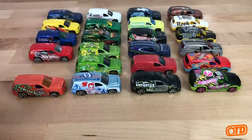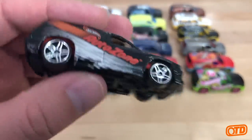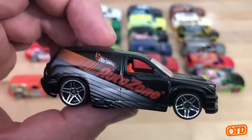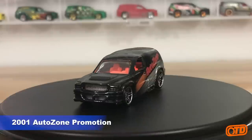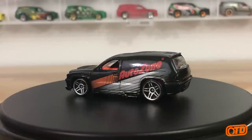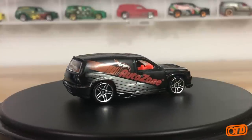Another 2001 piece: the AutoZone Fandango. This was an AutoZone promo car, back when they did retailer promo cars with the brand names on the side. I think Walgreens had some, Advanced Auto Parts, a couple other auto vendors — but this is the AutoZone Fandango. Very cool — kind of like a shop truck.